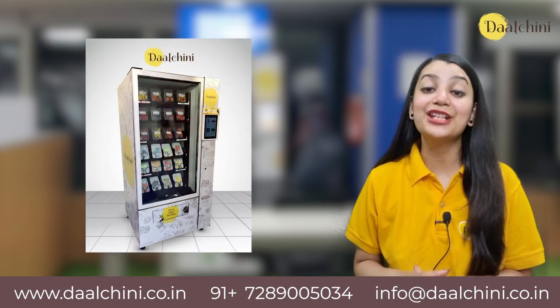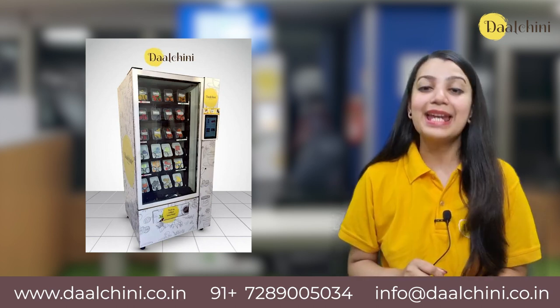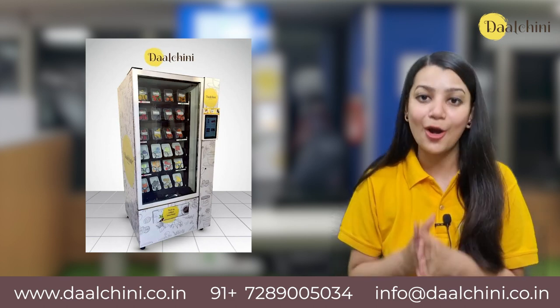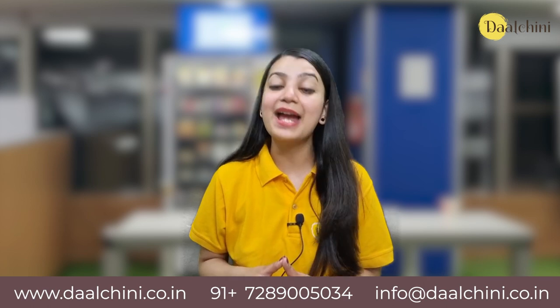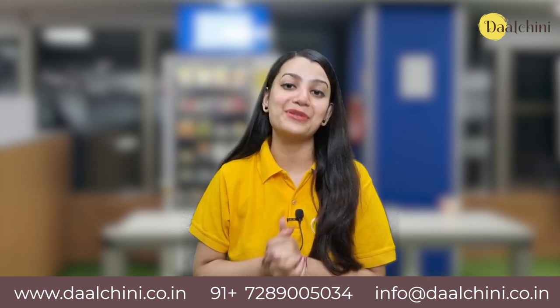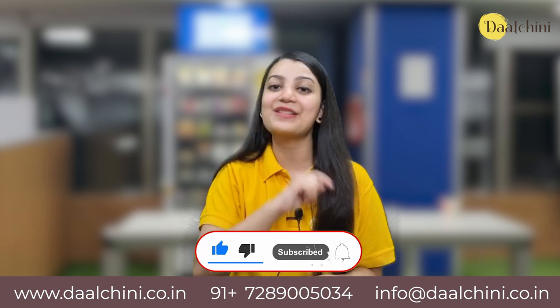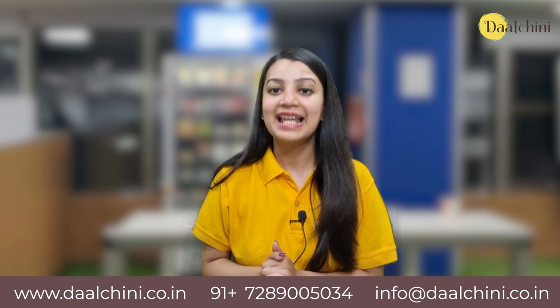Vending machines have their footprints in almost all the locations that you can think of. They are popular because they provide people with numerous food and beverage options from top-notch food and beverage brands. Thank you for watching this video. I hope you found it informative and useful. If you enjoyed it, please give it a thumbs up and don't forget to subscribe to our channel for more exciting content like this.